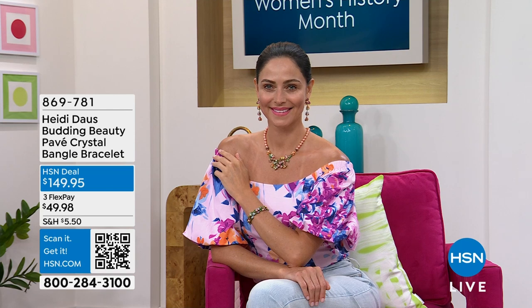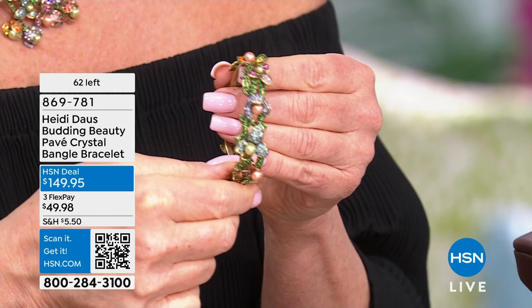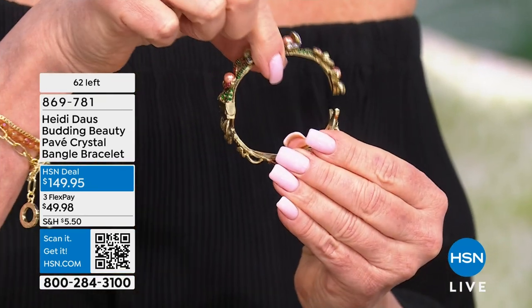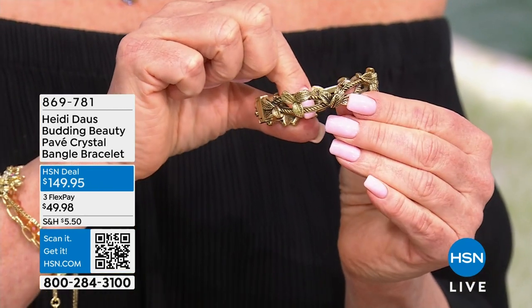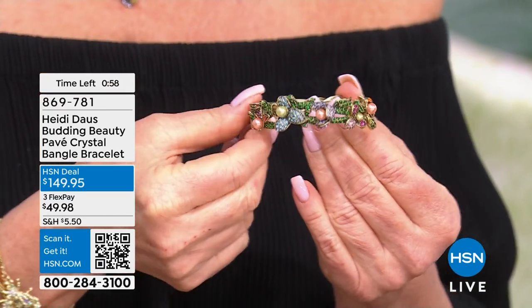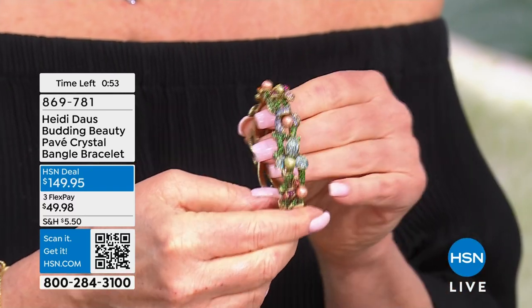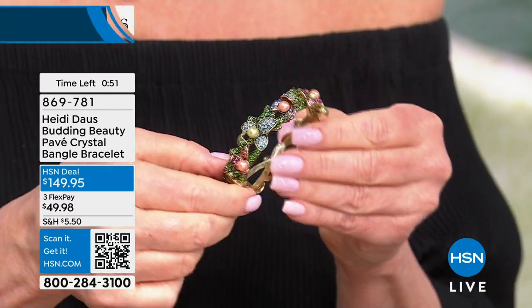About 60 left. You're getting this home — with flex pay, if you take advantage of that it's under $50. And of course you always have your money back guarantee. Heidi has such a great policy of backing up her jewelry.